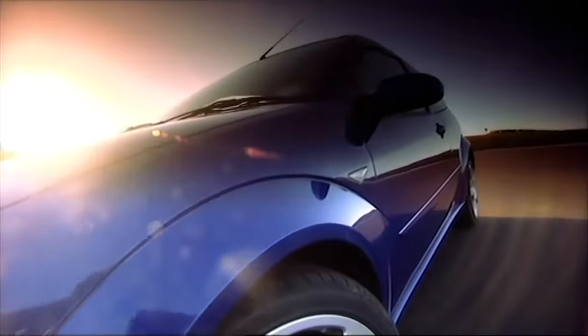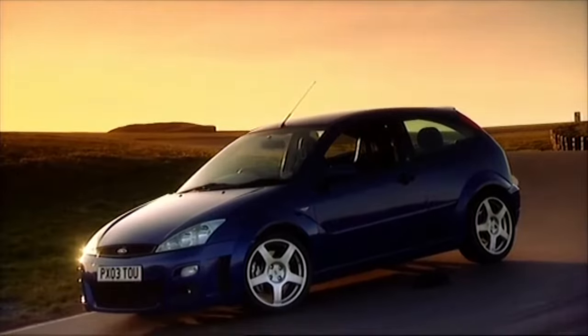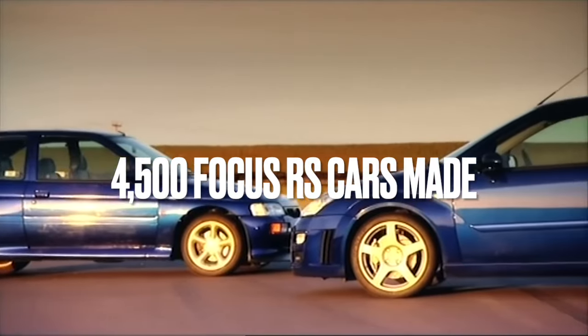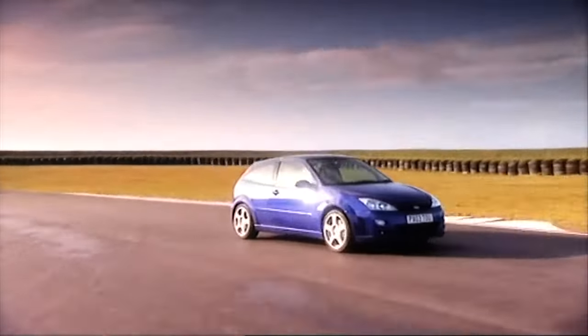In 2002, Ford gave us the RS, a limited-production-run, turbo-powered hatchback with 215 horsepower and a 0-60 time of 6.2 seconds. Cue all those jokes about torque steer. But with just 4,500 to go round, this wasn't really a mainstream hot hatch. Remember, there were 7,500 Escort Cosworths, only 4,500 Focus RSs.